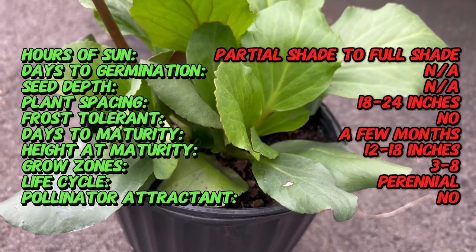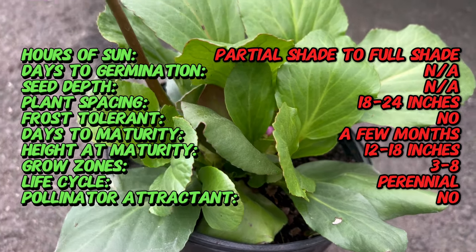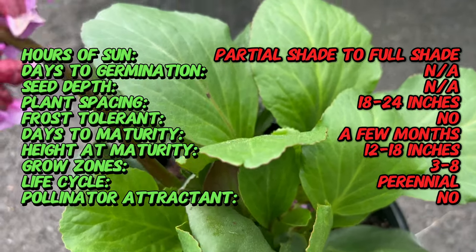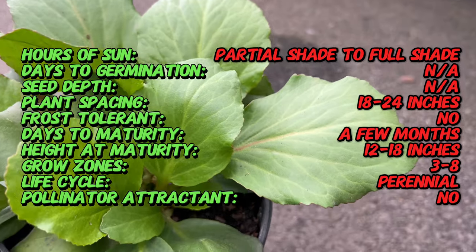Heartleaf bergenia is characterized by its large, glossy leaves that emerge from thick, fleshy rhizomes. The heart-shaped leaves can reach up to 12 inches in diameter and provide year-round interest with their vibrant green coloration.